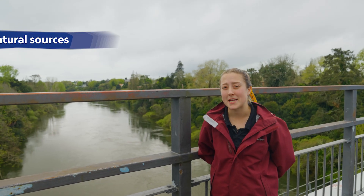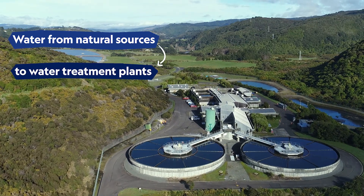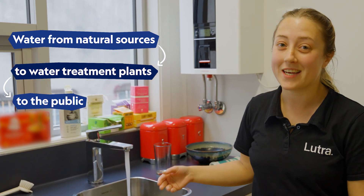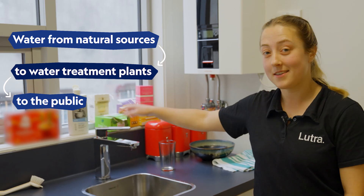We take our water from natural resources like this river behind me. The natural water is then taken and treated at a water treatment plant. Then it comes to where we use it for drinking water, showering, toilet water, and watering our gardens. Water itself is a chemical compound of hydrogen and oxygen, known as H2O.